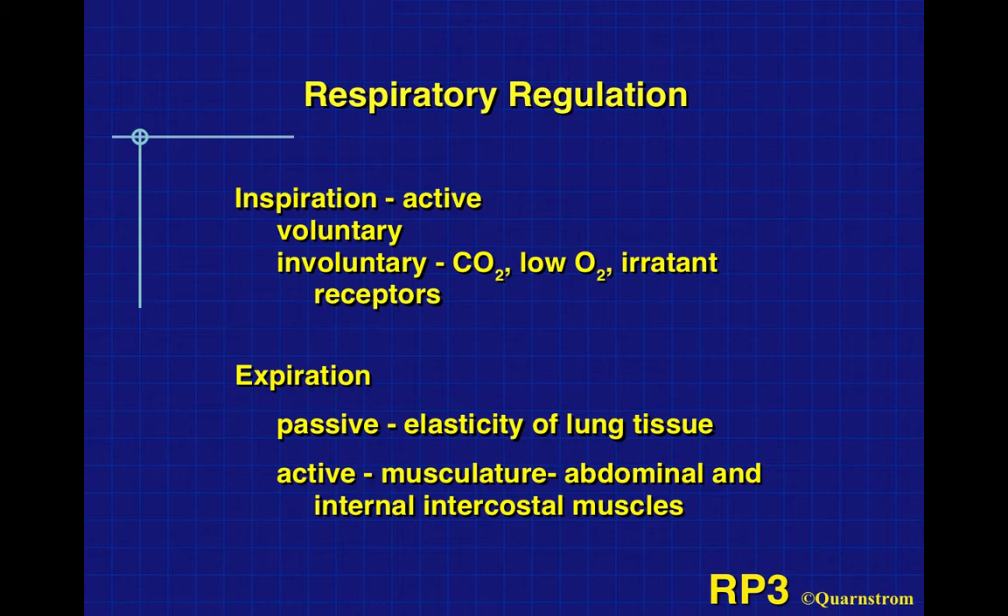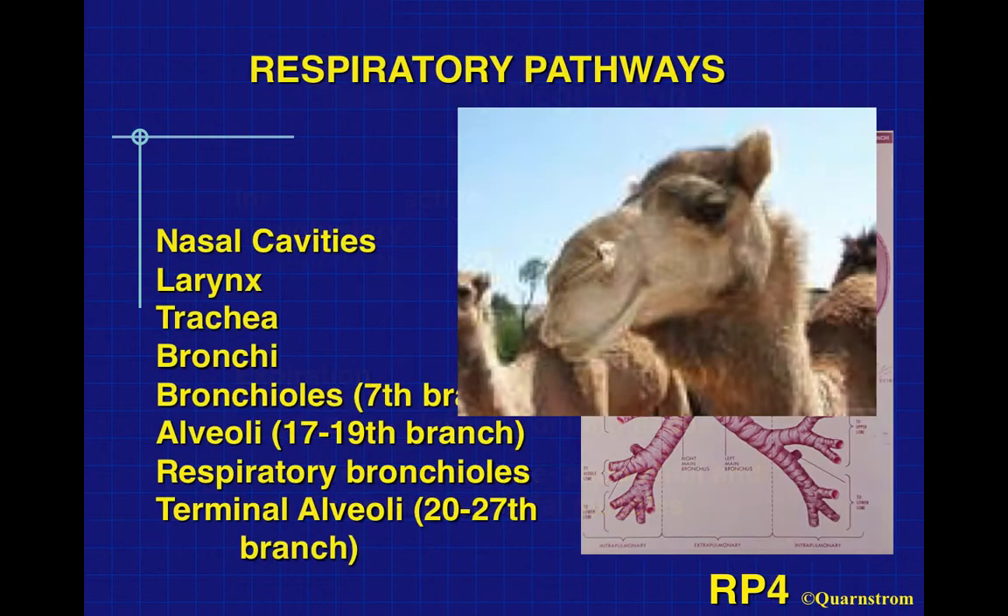Expiration, when we breathe out, is for the most part passive. The elastic tissue of our lungs contracts and squeezes the air out. If you get into heavy aerobics, your abdominal muscles and internal intercostal muscles can help squeeze the air out during heavy exertion — so some of it's active — but mostly it's passive due to the elasticity of the lung tissue.